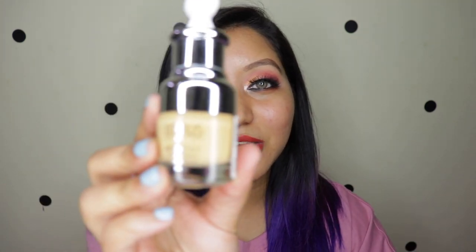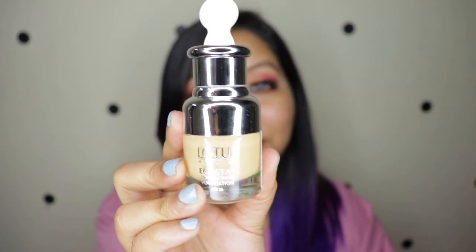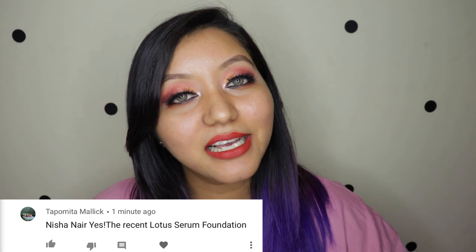Hey guys, welcome to today's sub request video where you guys have requested me to review a specific product. For today we have the Lotus Eco Stay Intensive Serum Foundation. This review has been requested by Tapumita Malik, so this is for you. If you are new here, hello!